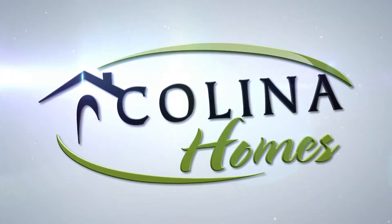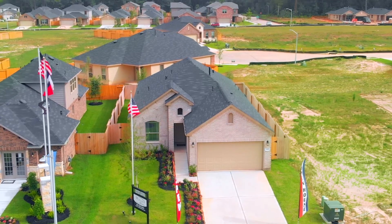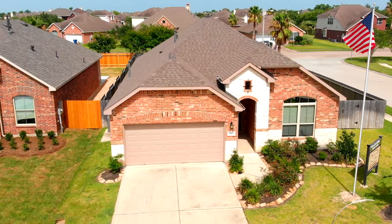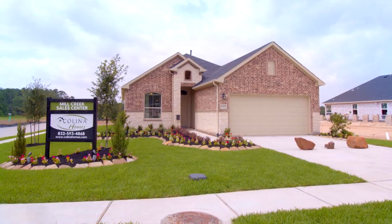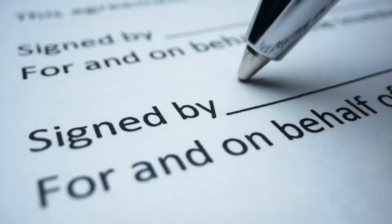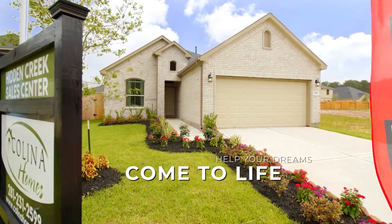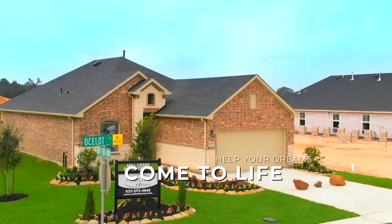Owning a home should not be unattainable. Kalina Homes provides an affordable yet premium choice of products. Founded in 2007, Kalina Homes has been dedicated to personalized assistance all the way through your home buying process. From the day you sign your contract to the day we hand over your keys, we're here to help your dreams come to life. You can find peace of mind at every step.